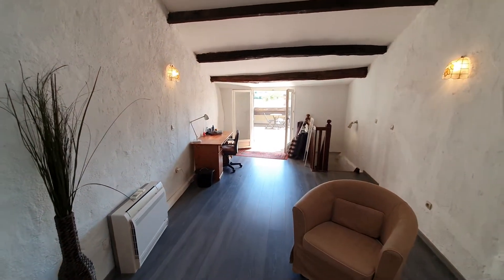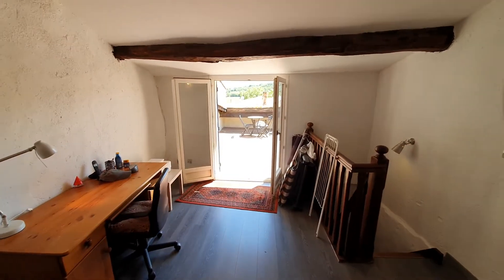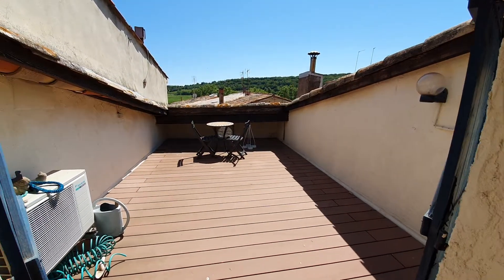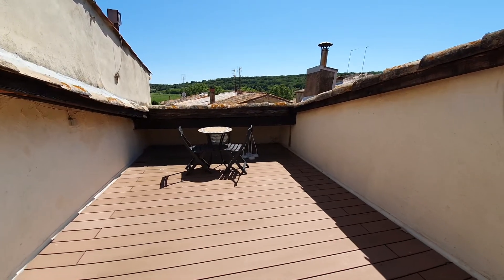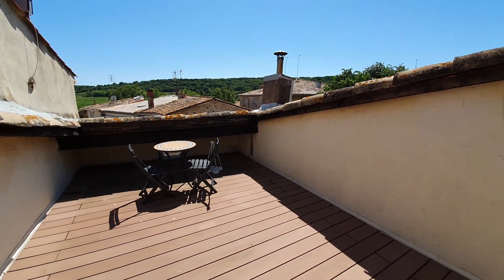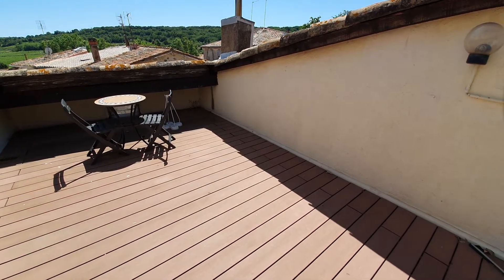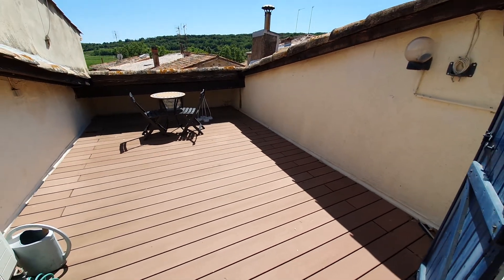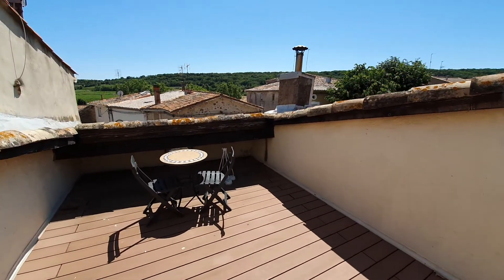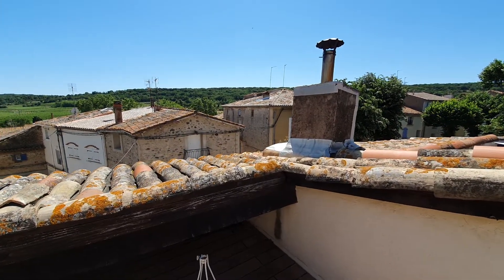Don't be fooled by the impression that the ceiling is very low as you go out to the terrace — it's not. And then you've got a really nice terrace with a beautiful view. Plenty of space up here — table and chairs, barbecue, sun loungers. You can really get a sense of the space, and it's a really nice view.